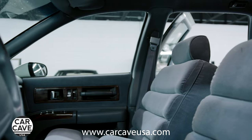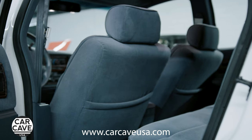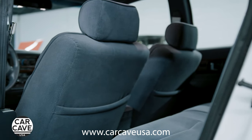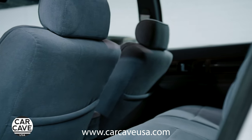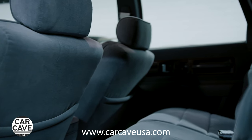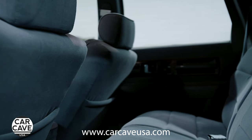Superior rust and corrosion protection is provided by two-sided galvanized steel body panels, a stainless steel exhaust system, and a base coat clear coat paint treatment to keep your car looking showroom new. Wide-body side moldings protect against parking lot dings and scrapes. Full-frame construction, side-door guard beams, five-mile-per-hour bumpers, and other advanced technology help you feel secure.